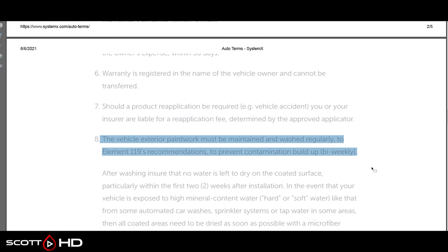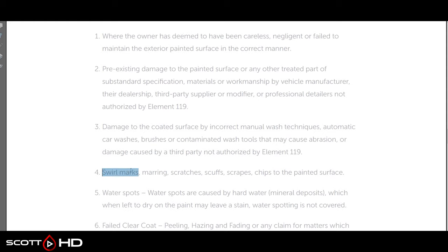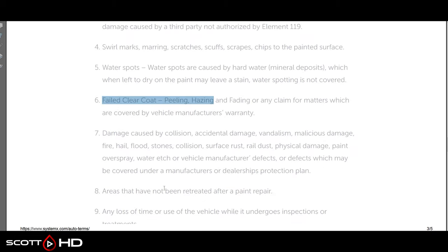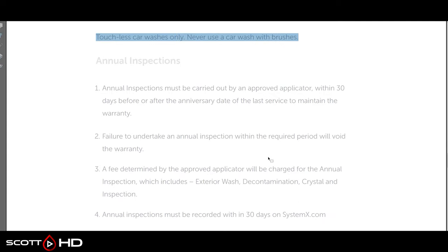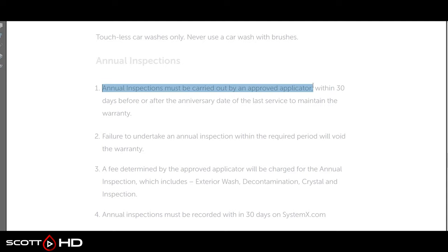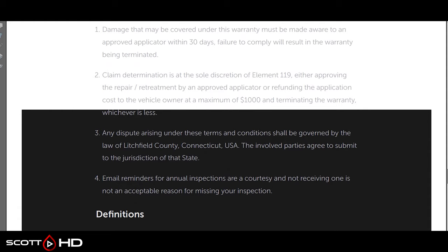As for exclusions: pre-existing damage, careless or negligent use — that's pretty standard. But it doesn't cover swirl marks, marring, scratching, scuffs, scrapes, chips, water spots, or any impact damage. Touchless car washes only — never use a car wash with brushes. Annual inspections must be done by an approved applicator within 30 days to maintain the warranty. What does it really cover? The maximum payout is a thousand dollars, and once you have a claim, the warranty is terminated.